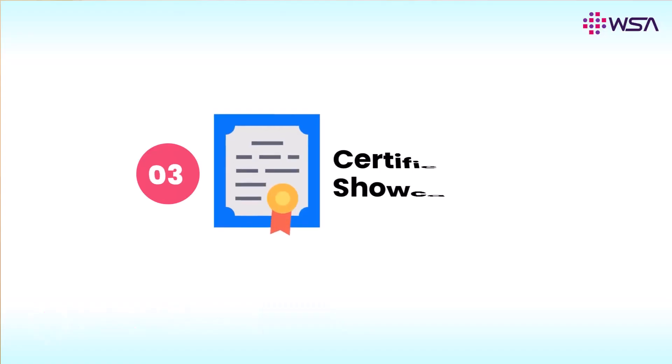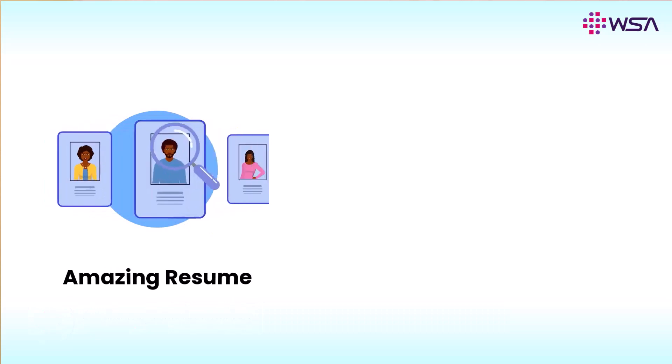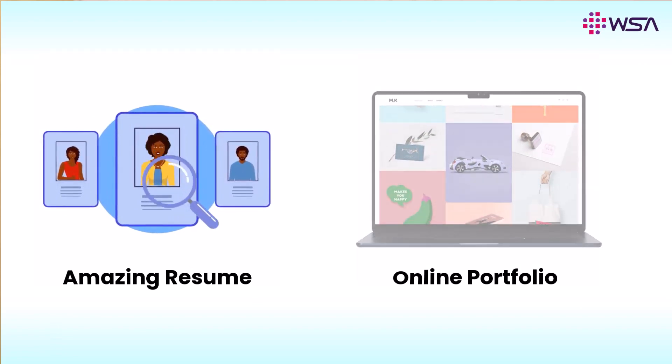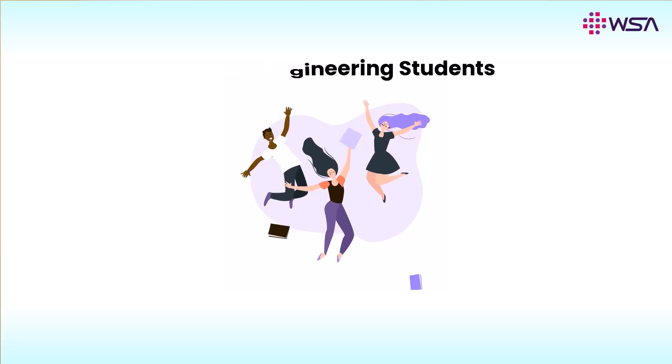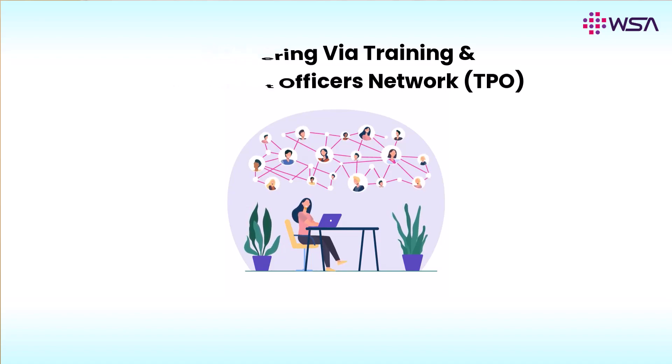The third and most important part is about Certification and Showcasing, which is very important from the placement point of view. While this internship program does not come with a placement guarantee, we want to enable engineering students to demonstrate their skill set by building an amazing resume and deploying their online portfolio on any of the popular servers, which can be showcased to a potential employer. WSA invites all engineering college students and is also looking forward to partnering through the TPO community to enable students within their campus itself.